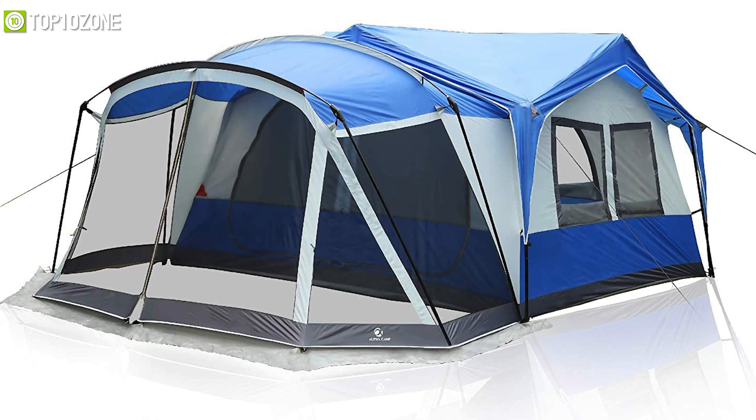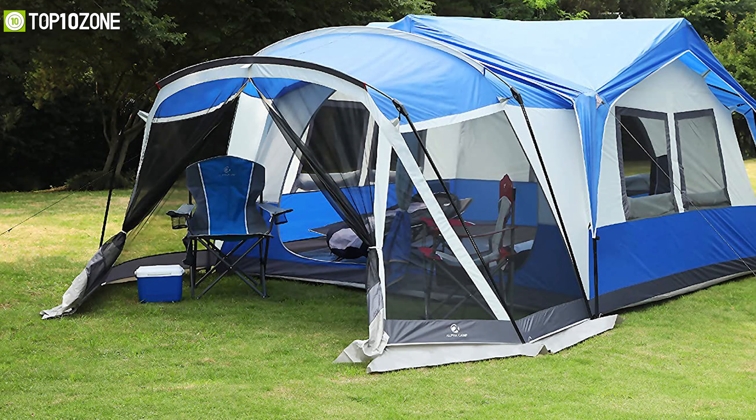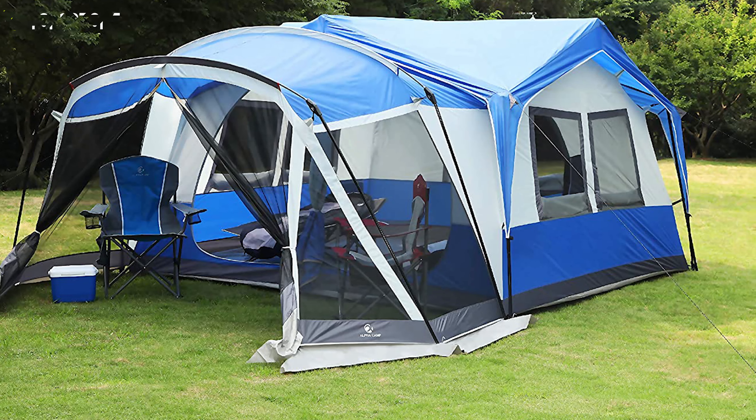Designed to accommodate a large number of people, the Alpha Camp family tent is a very stylish tent and has got a premium design that'll enhance your family camping experience to a whole new level.